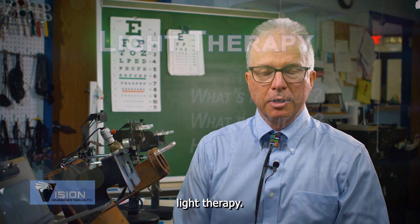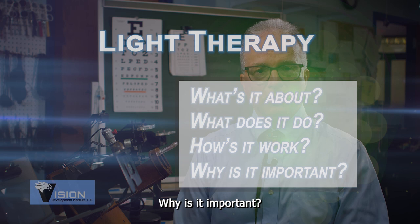Hello and welcome. I'm Dr. Hans Lessman at the Vision Development Institute, and many patients ask me about this light therapy. What's it about? What's it do? How's it work? Why is it important?